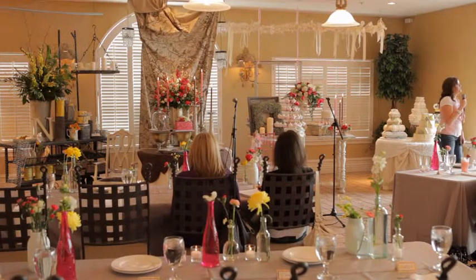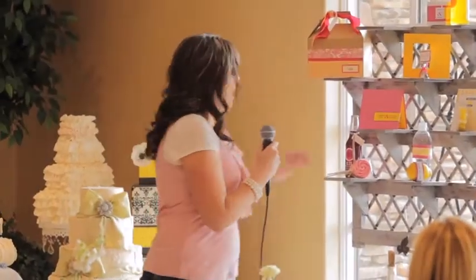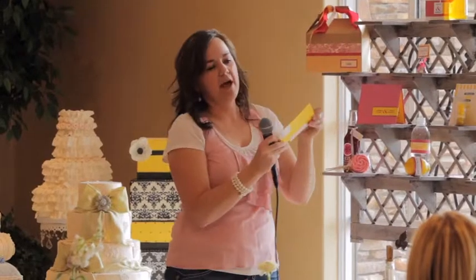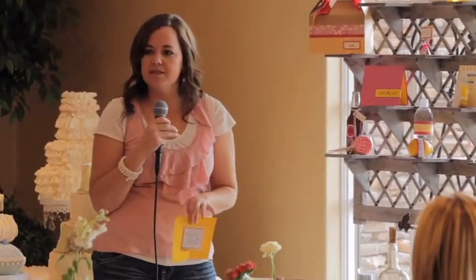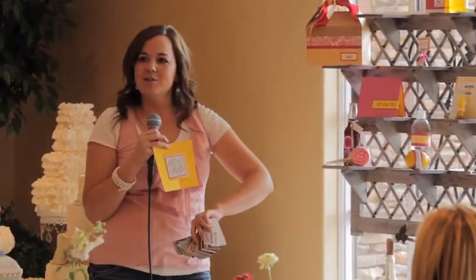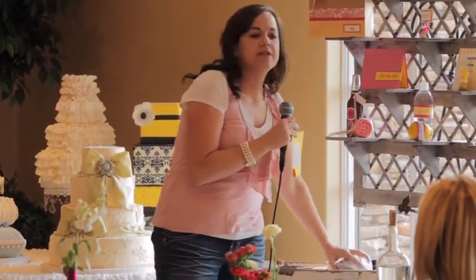I'm going to quickly go through some invitations and then we'll talk about favors, place cards, and things like that. One of my new favorites — Envelopments is the supplier I work with the most. They provide the pieces and everything we do is custom. We have a full deck of wonderful papers that clients come in and sit down with, and we choose what goes with their event best and build something based on the papers they choose.